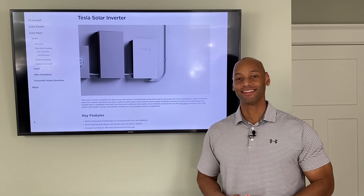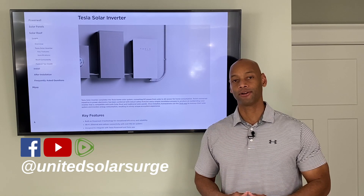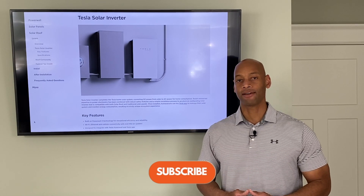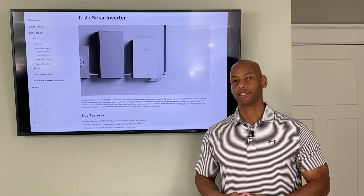Hi everyone, Joe Ordea here for Solar Surge. For the past eight years I've been helping families get their home set up to survive a loss of the electric grid. On the Solar Surge channel we talk about all things having to do with renewable energy, self-sufficiency, and household emergency preparedness.